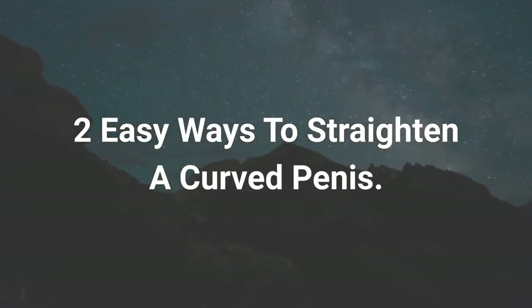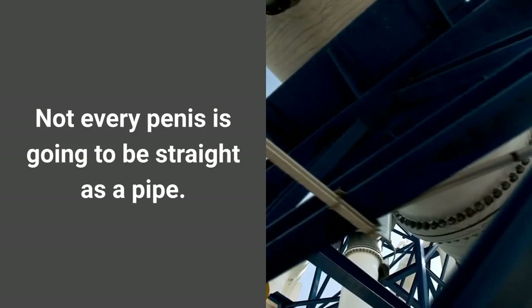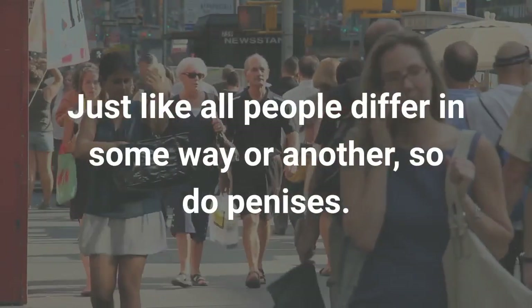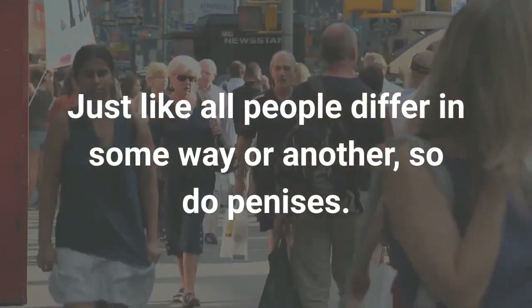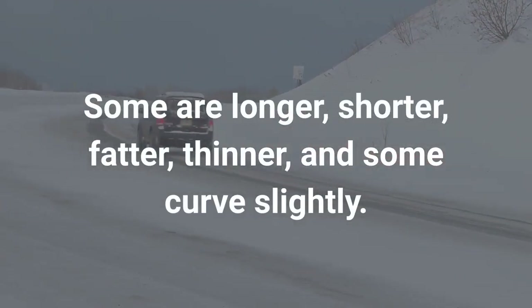Two easy ways to straighten a curved penis. Not every penis is going to be straight as a pipe. Just like all people differ in some way or another, so do penises. Some are longer, shorter, fatter, thinner, and some curve slightly.